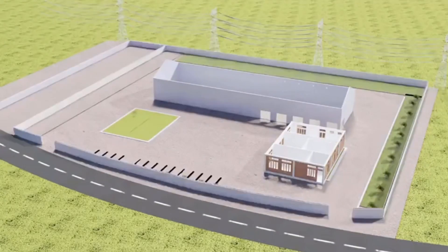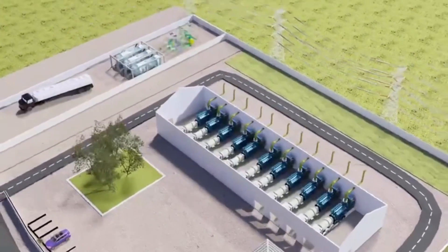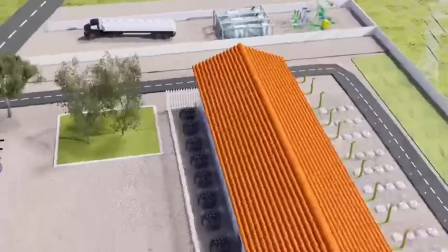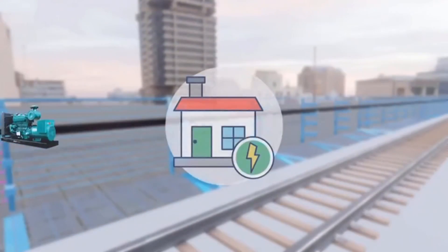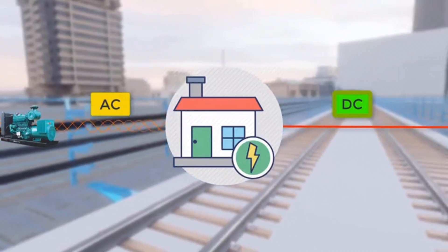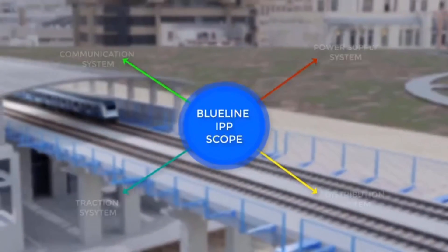The Blue Line IPP is another record-breaking effort of Governor Babajide Sanwo-Olu's administration, as it has been designed to ensure zero interruption, withstand the electricity demand of the trains, and deal with the complexity of converting AC power to DC power at the highest demand capacity in Nigeria and perhaps West Africa. The Blue Line IPP scope can be grouped into four broad categories.